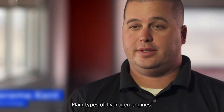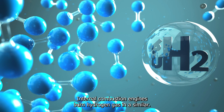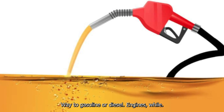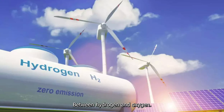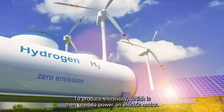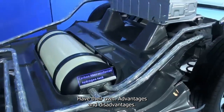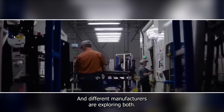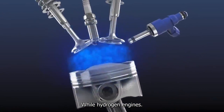There are two main types of hydrogen engines: internal combustion engines and fuel cells. Internal combustion engines burn hydrogen gas in a similar way to gasoline or diesel engines, while fuel cells use a chemical reaction between hydrogen and oxygen to produce electricity, which is then used to power an electric motor. Both types have their own advantages and disadvantages, and different manufacturers are exploring both options.